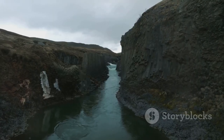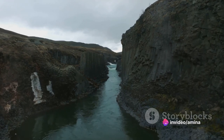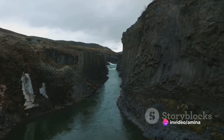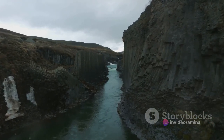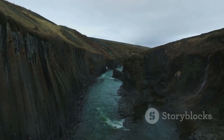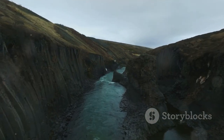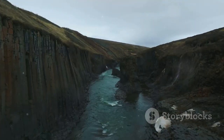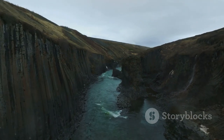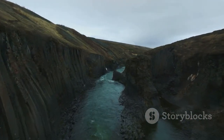So as we say goodbye to Stuðlagil Canyon, we urge you to not just watch, but to experience it for yourself. To feel the breeze, listen to the river, touch the basalt, and let the canyon's majesty seep into your soul. Let it remind you of the world's untamed beauty, of its capacity to surprise, inspire, and awe. In the heart of Iceland, the Stuðlagil Canyon awaits, promising an adventure that's as unforgettable as the landscape itself.